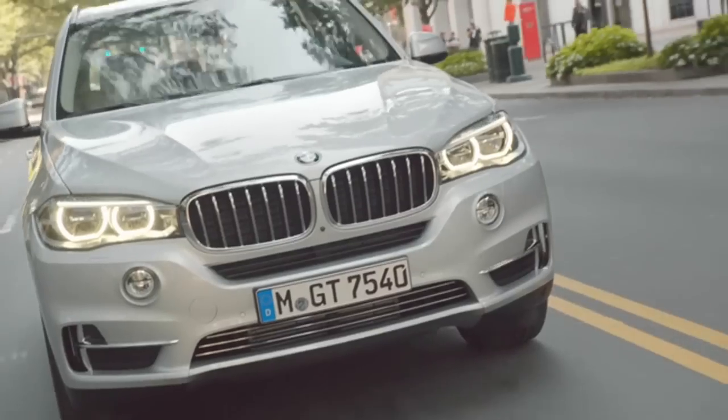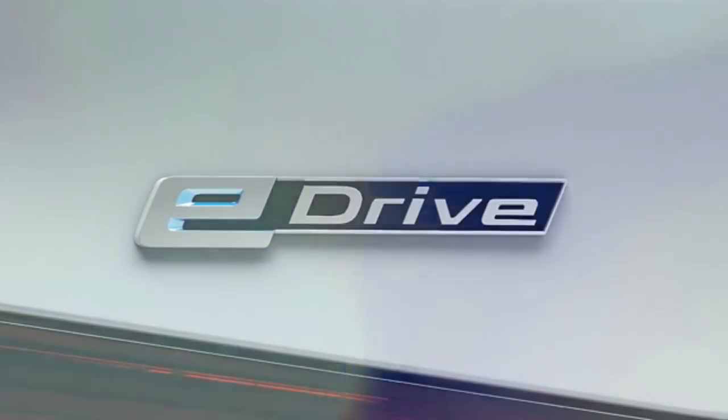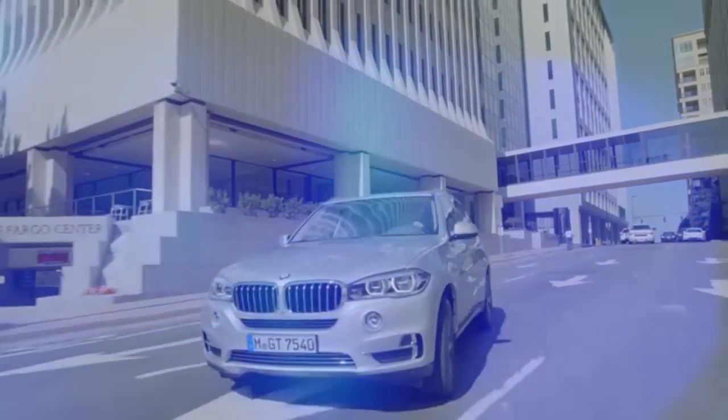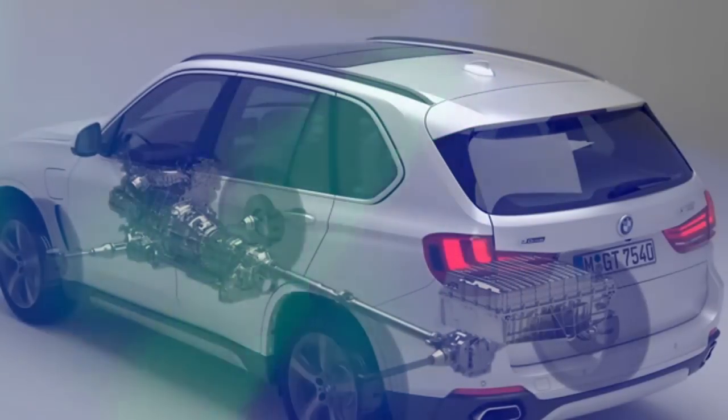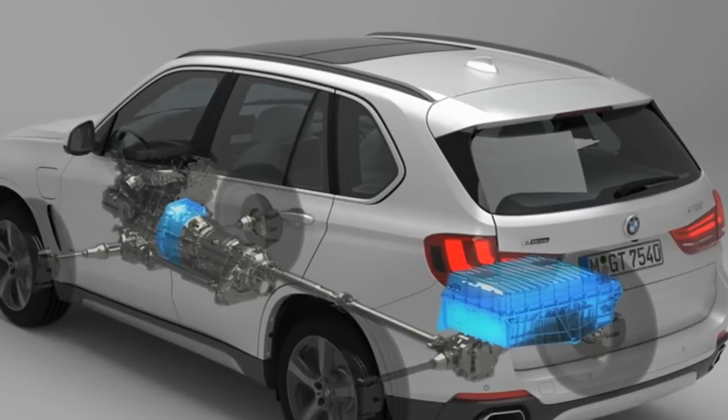At BMW, the term PHEV is always linked to the term eDrive. The PHEV drive technology at BMW is made up of three main components: the electric motor, the liquid-cooled lithium-ion high-voltage battery, and intelligent energy management.